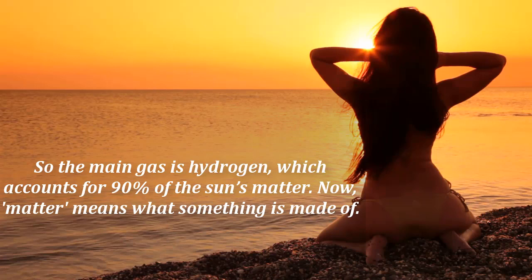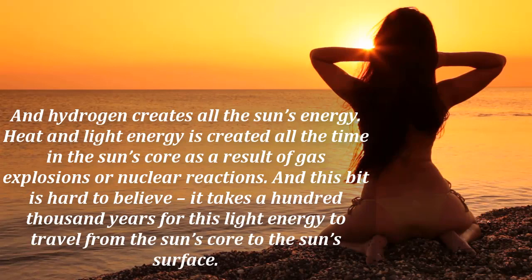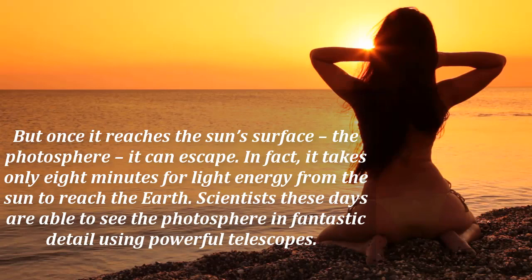And hydrogen creates all the sun's energy. Heat and light energy is created all the time in the sun's core as a result of gas explosions or nuclear reactions. And this bit is hard to believe — it takes a hundred thousand years for this light energy to travel from the sun's core to the sun's surface. But once it reaches the sun's surface, the photosphere, it can escape. In fact, it takes only eight minutes for light energy from the sun to reach the earth.